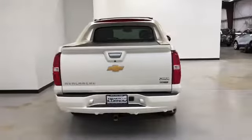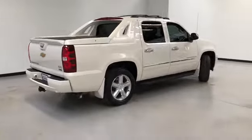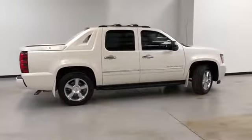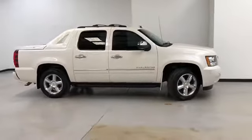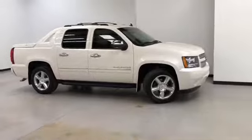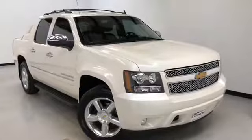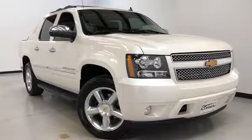This is the 2012 Chevrolet Avalanche LTZ. Randy Kernel Buick GMC is located at 7707 State Avenue in Kansas City, Kansas. The phone number is 913-334-1166. Hours of operation: Monday through Thursday 9 a.m. to 8 p.m., Friday and Saturday 9 a.m. to 6 p.m. Again, we'd like to thank you for joining us on this walk-around video tour. We hope to see you soon here at Randy Kernel Buick GMC.